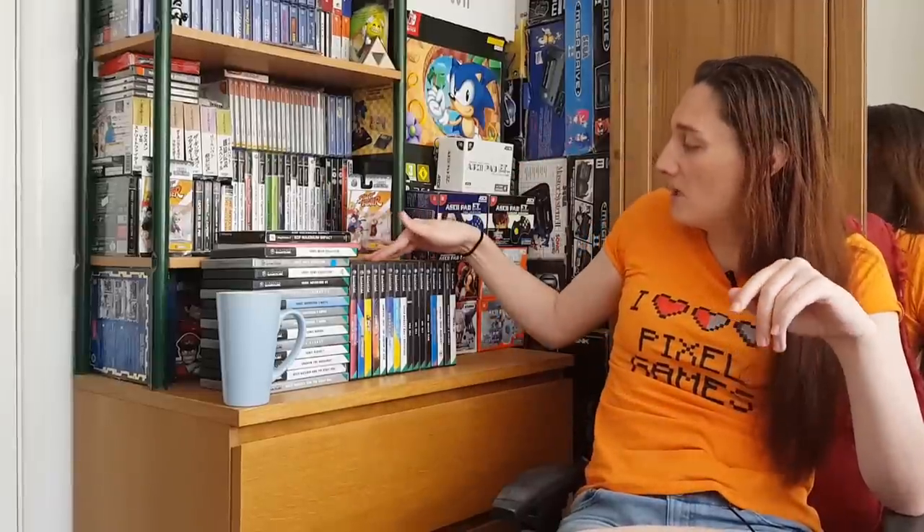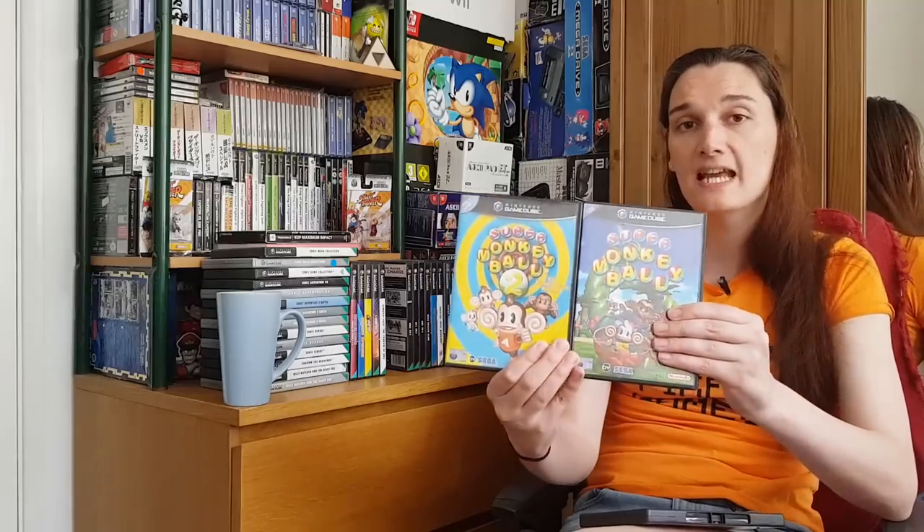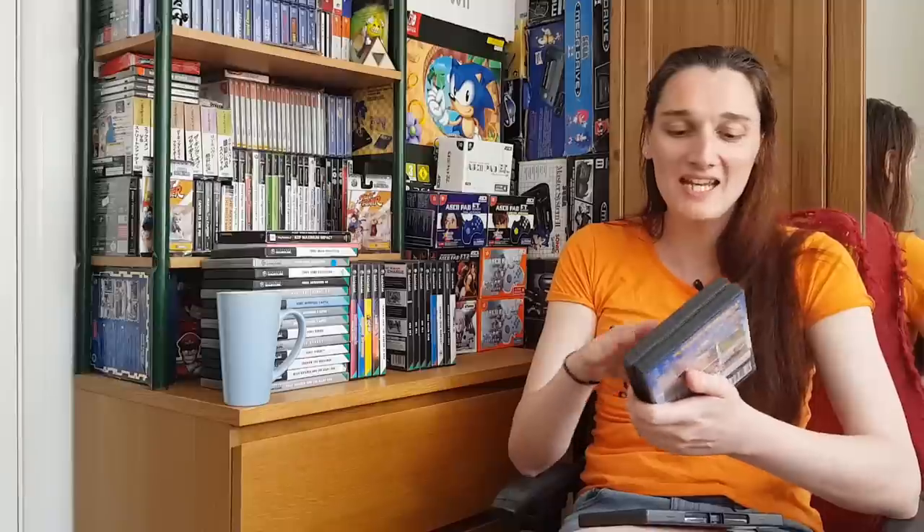Now we get onto something brilliant — Super Monkey Ball. These games were originally released on the GameCube before being released as a double pack for PlayStation 2 and Xbox — Super Monkey Ball Deluxe — for those other consoles. But these are the originals on the GameCube and they play best here. The Xbox version is really good as well, but something about these on the GameCube just suits the GameCube style — it's got that real cartoony Sega feel. Most people will be very familiar with the first two so I won't talk too much about those.